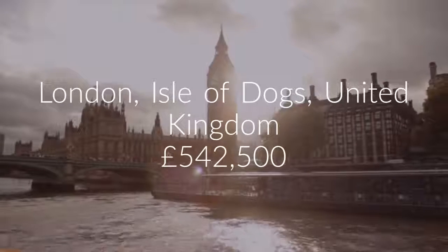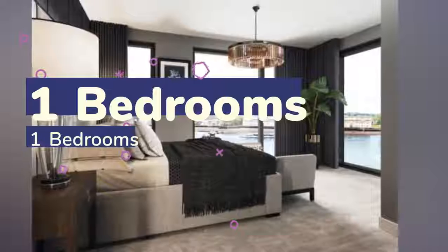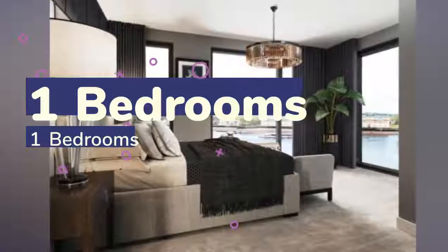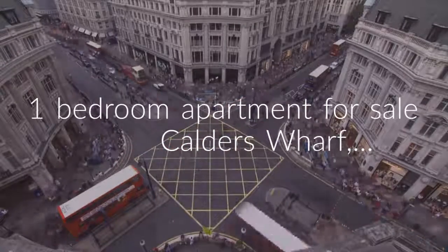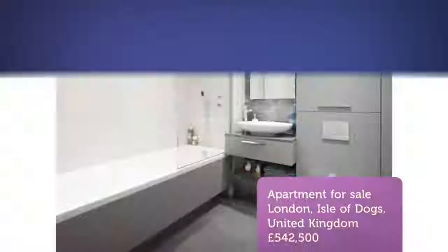This stylish one-bedroom apartment of circa 646 square feet is set on the second floor in one of the highly anticipated River Thames developments, Calder's Wharf. The property comprises an open-plan living area offering ample space for dining and entertainment, a double bedroom with built-in storage, and a bathroom.